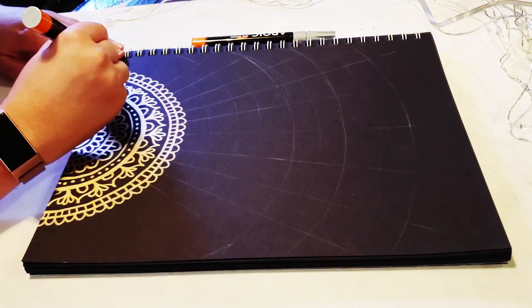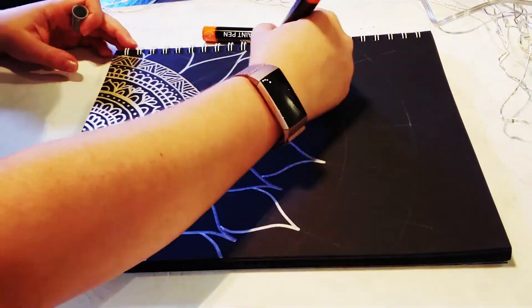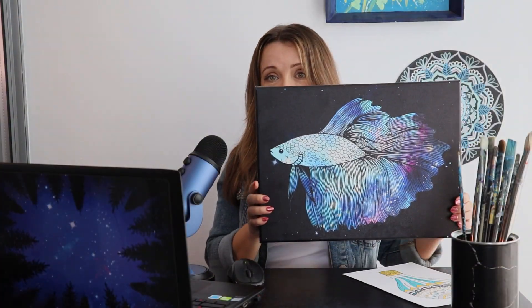I'm passionate about empowering artists to share their artwork with the world and create passive income streams for themselves. I want other artists to experience that wow feeling that I felt the first time I sold an artwork to someone from across the world. I hope you're as excited about this as I am, so let's get started.